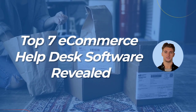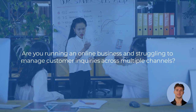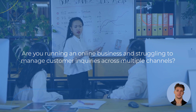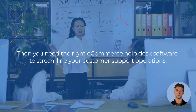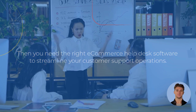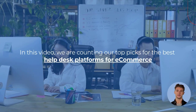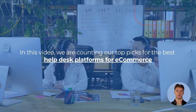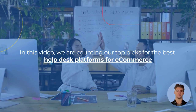Welcome to the Help Desk Migration Channel. Are you running an online business and struggling to manage customer inquiries across multiple channels? Then you need the right e-commerce help desk software to streamline your customer support operations. In this video, we are counting our top picks for the best help desk platforms for e-commerce. We show no special affection to any software, and the appearance on the list is random.